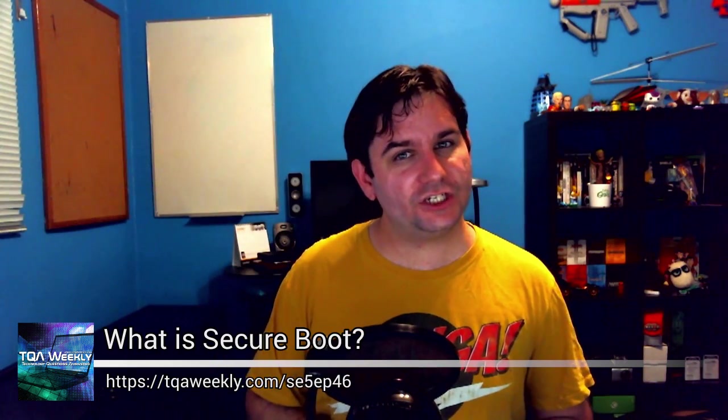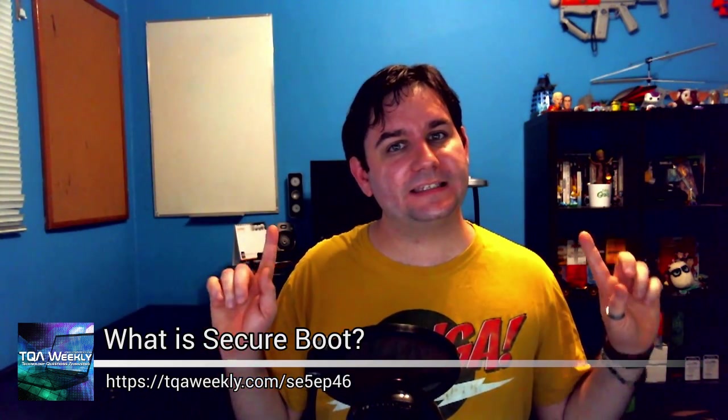This week's question is: what is Secure Boot? A feature of UEFI 2.2, more notably called UEFI Secure Boot, is a neat technology that I will get into in a sec.